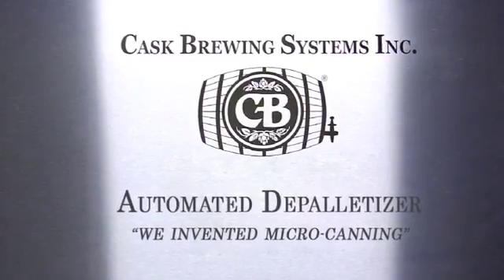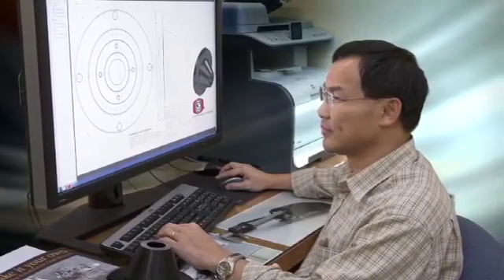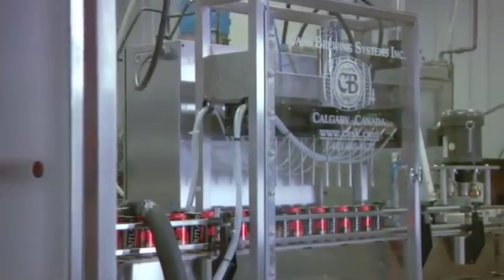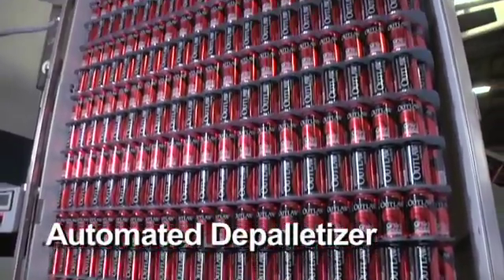Kask Brewing Systems began working with the craft brewing industry in the early 1980s and has been building affordable canning solutions for over a decade. With over 14 years of continuous innovation and enhancement, we are proud to introduce our fully automated depalletizer.